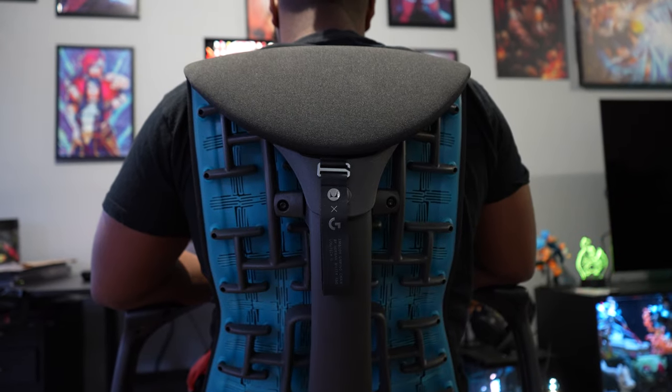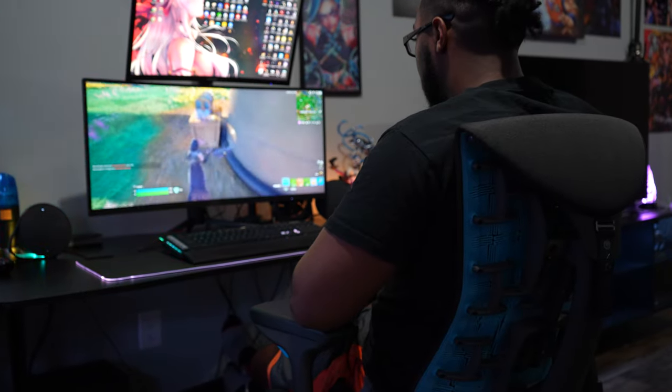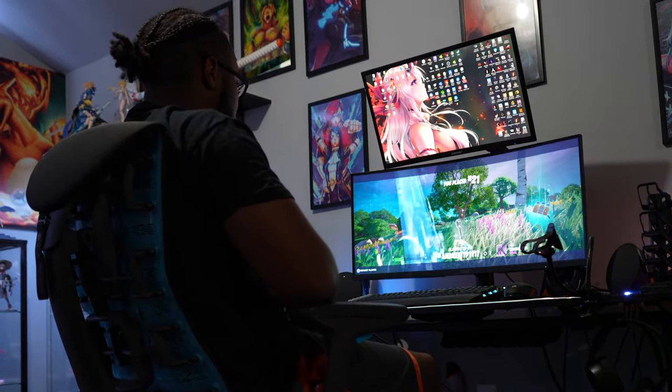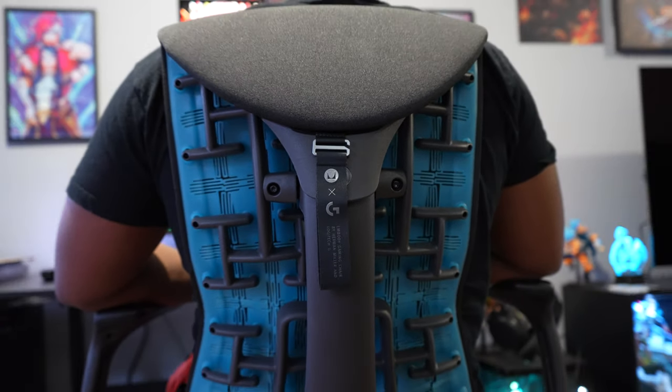When you consider Herman Miller and its incredible warranty, quality, and comfort that they offer, you will begin to see that $1,700 is a reasonable price for everything you're going to get out of this chair in the long run. Yes, the price tag is high, but the Embody is the last chair that you will ever want or need.